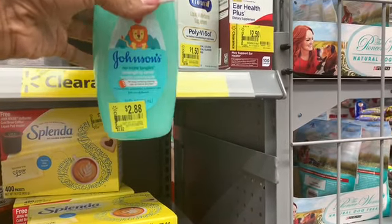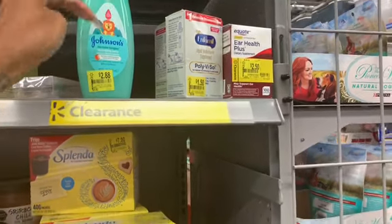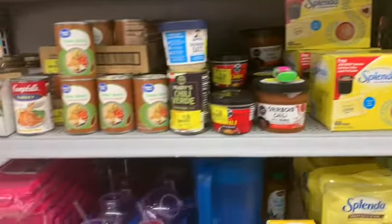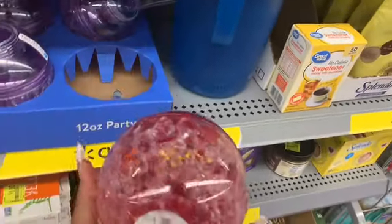We got Johnson's — I don't know if there are any rebates for this, there might be, I'm not sure. But it's $2.88, which is a deal, and if we have coupons that's even better.